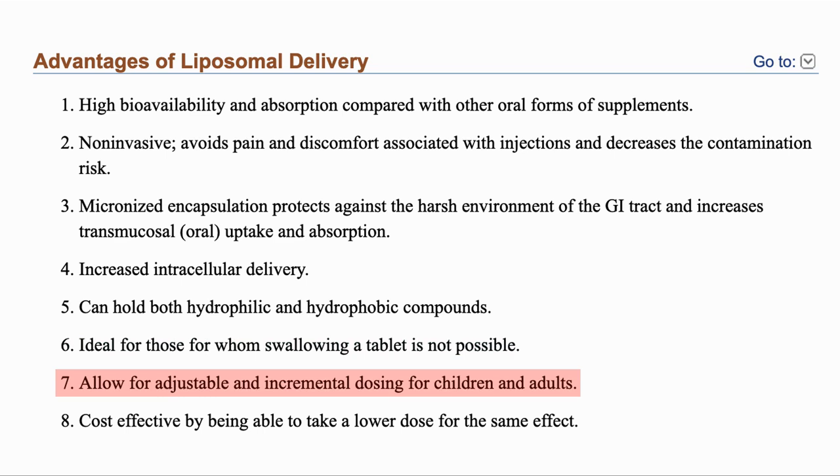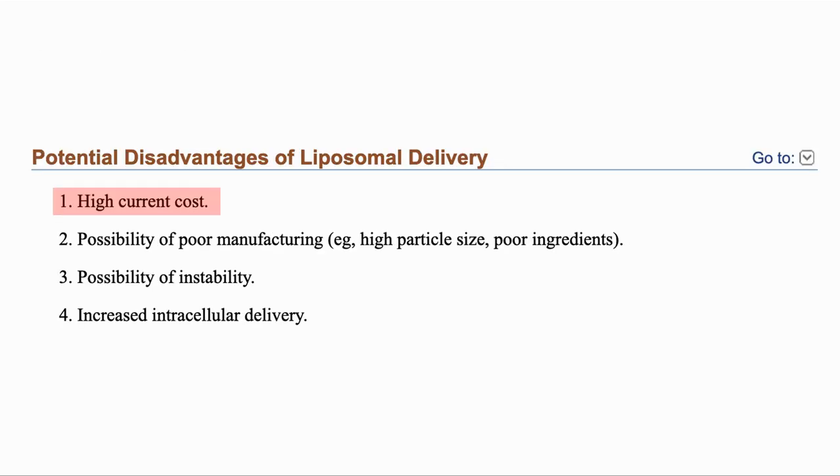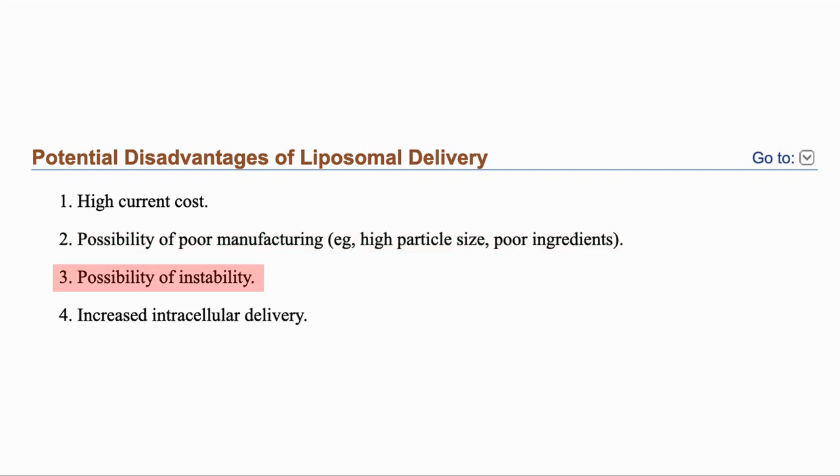As a powder, they can provide adjustable dosages, and it's cost effective as a lower dose is required. For the potential concerns, the top one is the higher price as liposomal definitely incurs additional manufacturing costs. Manufacturing is also not easy, and to get high quality liposomes which are all small size is difficult and adds to the expense. Liposomes can also be unstable, and increased intracellular delivery can be an issue if that is not the target.